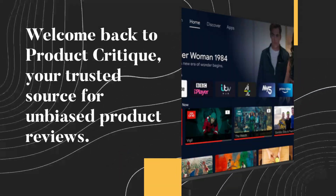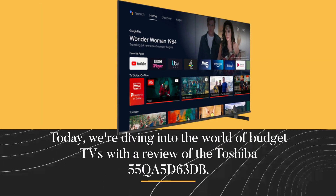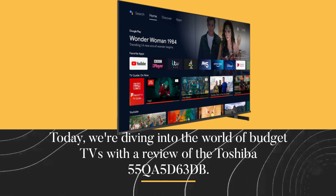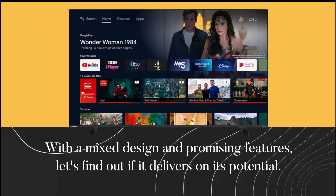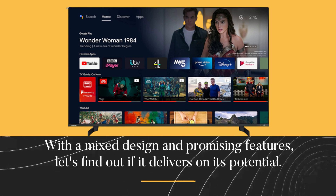Welcome back to Product Critique, your trusted source for unbiased product reviews. Today we're diving into the world of budget TVs with a review of the Toshiba 55QA5D63DB. With a mixed design and promising features, let's find out if it delivers on its potential.